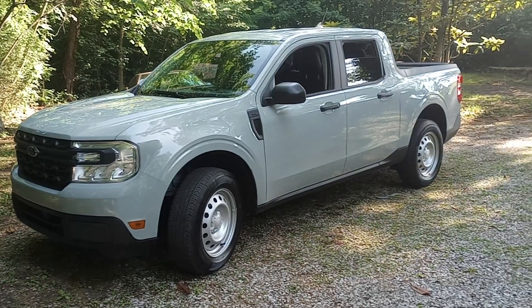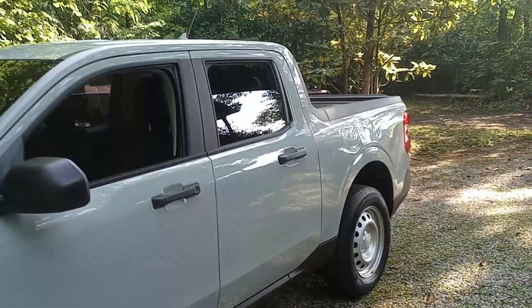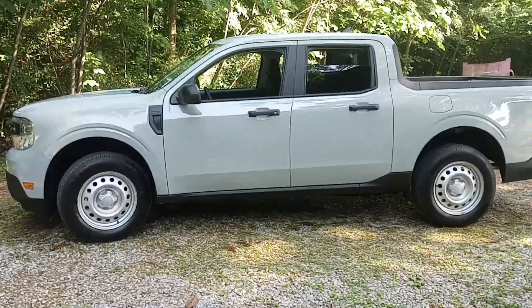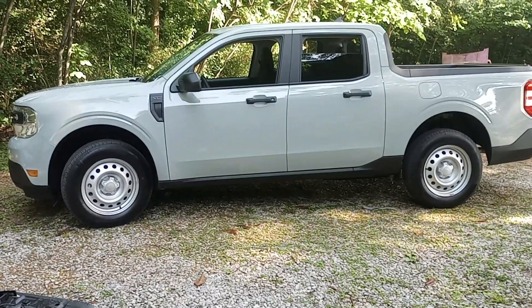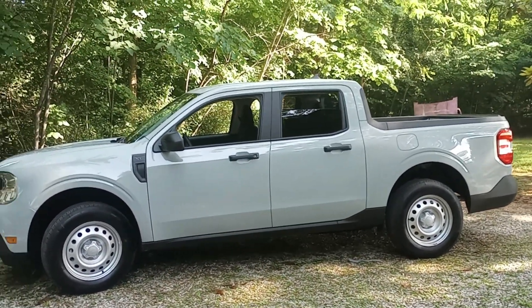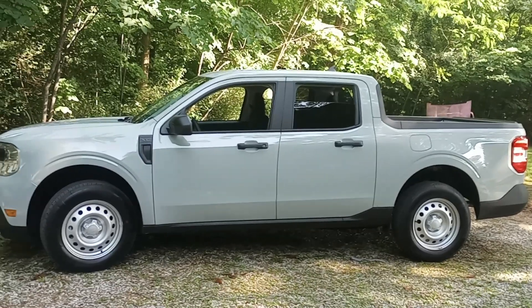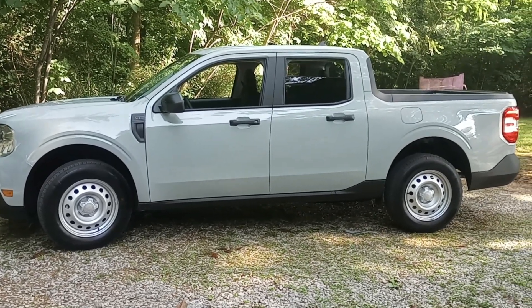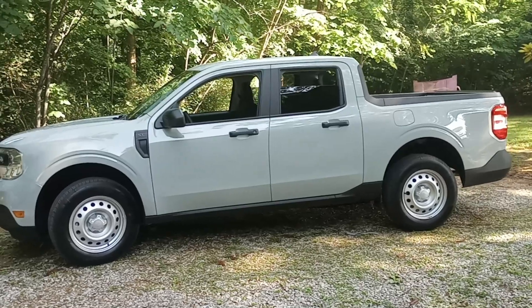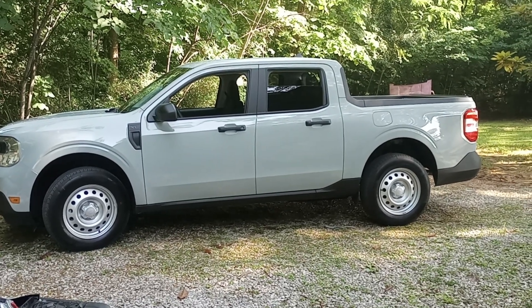Why did I order this truck, coming from a Honda Ridgeline? I had a nice one — the 2019 RTLE, just one step below the Black Edition. The Black Edition really is just an appearance package with cooled seats in addition to the heated seats the RTLE gets. So I had a top-of-the-line RTLE — it just wasn't blacked out and didn't have cooled seats, but it was nice: leather, moonroof, all the crash avoidance system stuff. I loved that truck and I'll tell anybody I loved that truck.